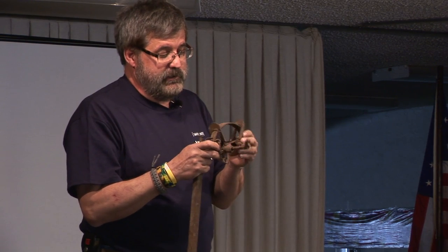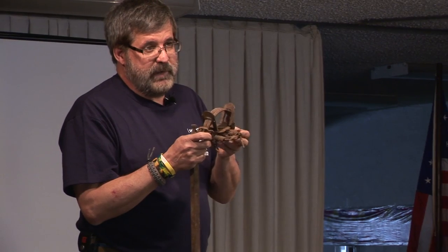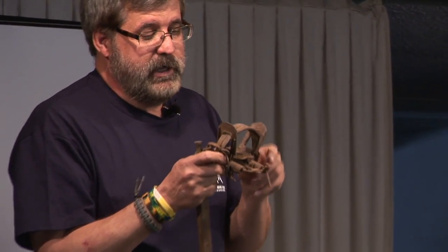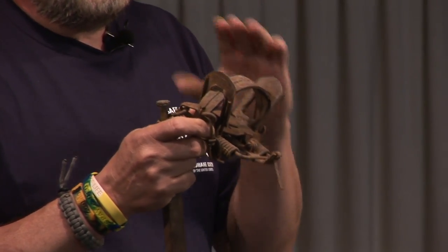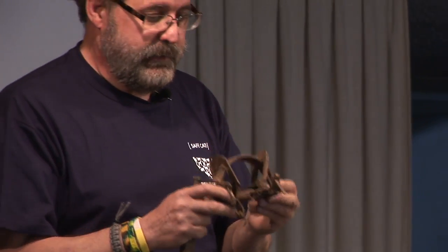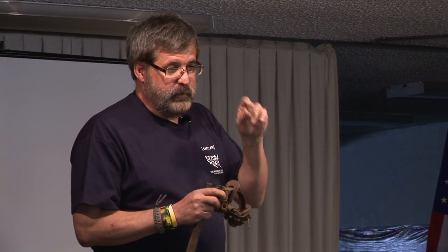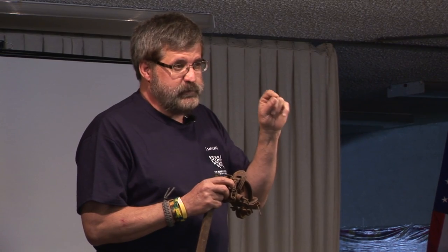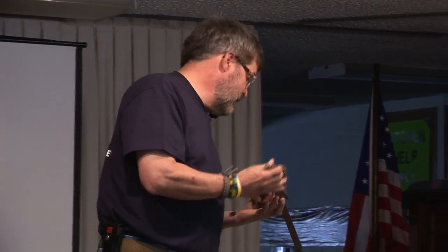Birds — raptors, waterfowl — a lot of birds are released from these traps because there's no visible physical damage. But wildlife rehab centers will tell you the damage has been done and the bird is going to lose that leg eventually, because circulation was cut off too long. A lot of birds do get caught in these traps. In Wisconsin, they passed an exposed bait ban so you could not set a trap within 50 feet of any exposed bait, and that really helped decrease the number of non-targets taken.